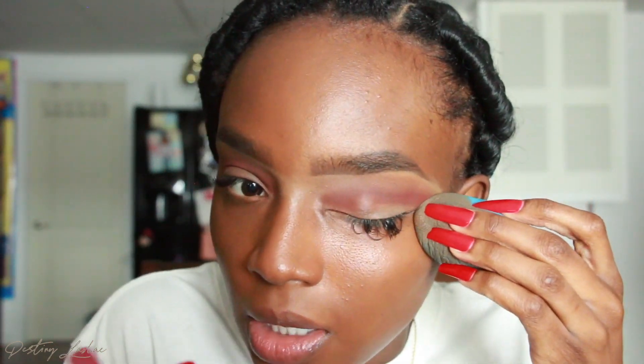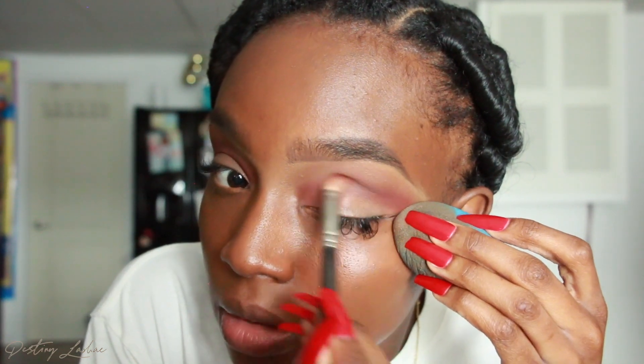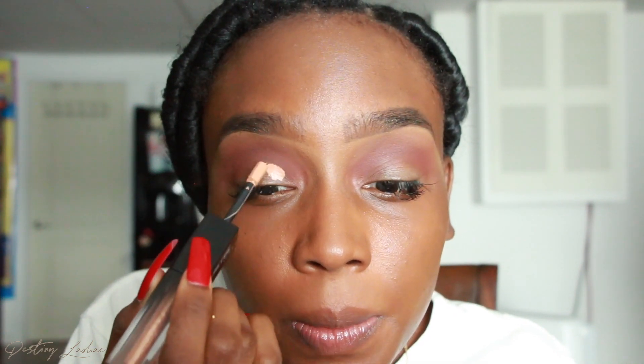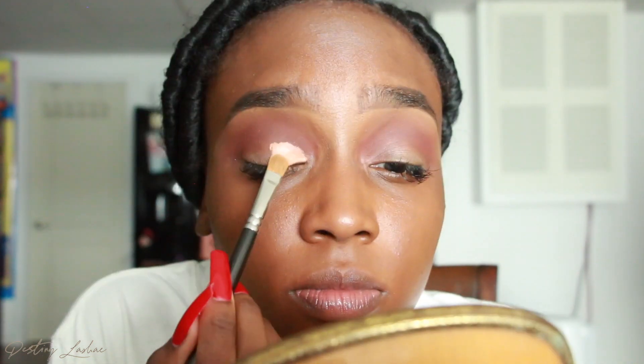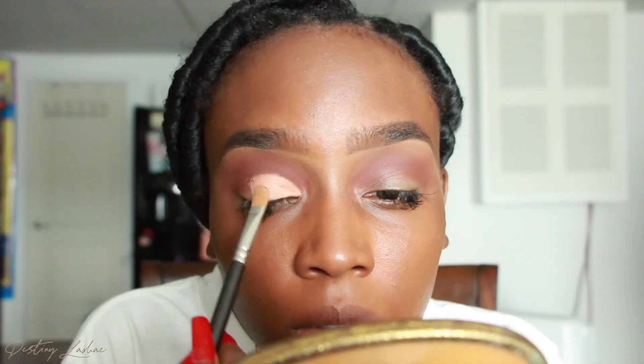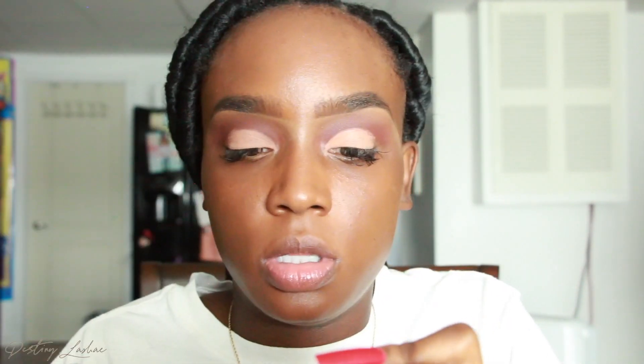Sometimes what I like to do to get everything really blended is pull my eyelid and take my beauty blender and go in there and blend. Now I'm going to use this Huda Beauty Matte and Metal Melted Shadow to carve out my lid for a soft little cut crease look. I'm going to take some on my concealer brush because I didn't like how it was applying before. Then I'm going to go in with the bottom shade to make it even more pigmented.